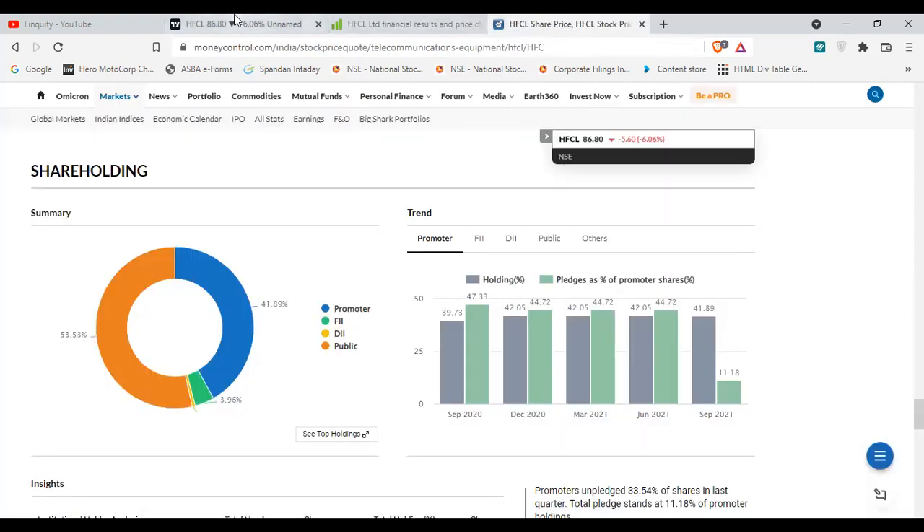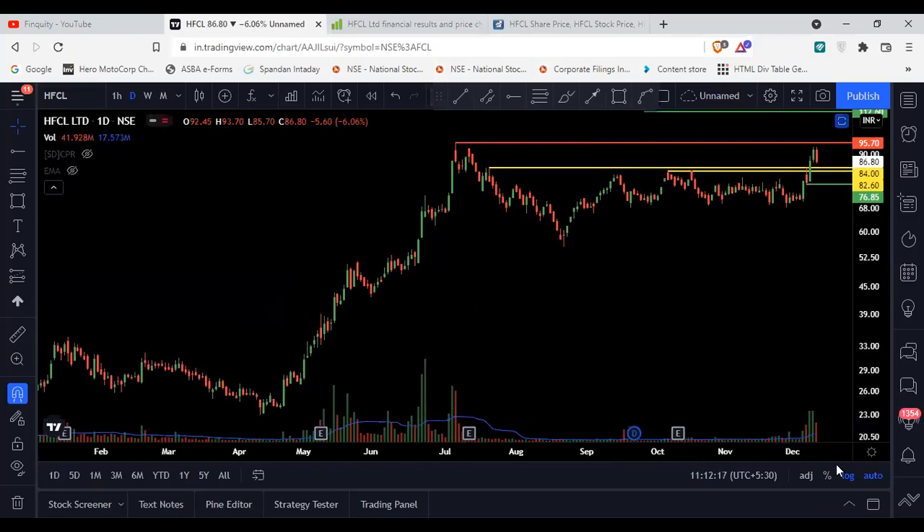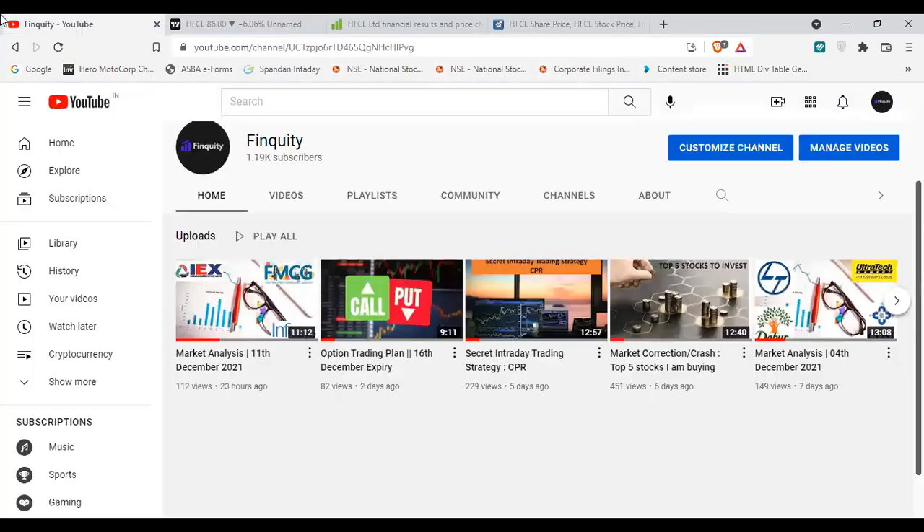This is all about the HFCL techno-funder analysis video. If you find it helpful, please like the video. We will also be sharing a video on how to make an adaptive allocation in any stock — there are some criteria I follow. If you want that video soon, hit the like button so we know how many people are interested.